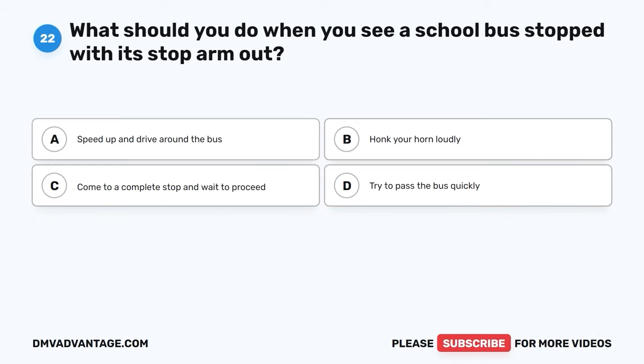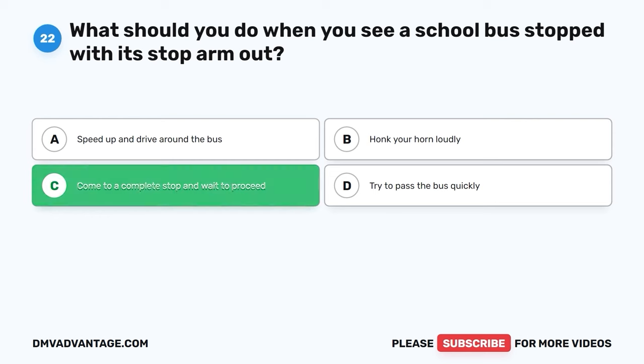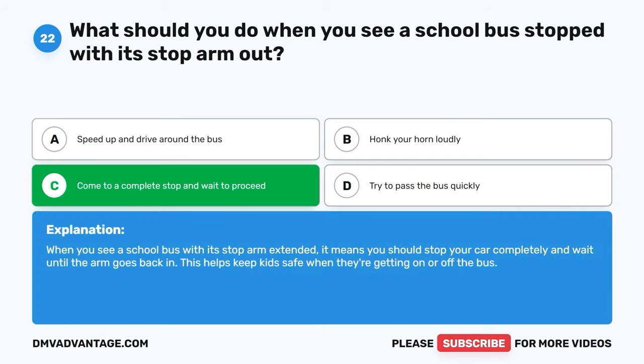Question 22. What should you do when you see a school bus stopped with its stop arm out? A. Speed up and drive around the bus. B. Honk your horn loudly. C. Come to a complete stop and wait to proceed. D. Try to pass the bus quickly. The correct answer is C, come to a complete stop and wait to proceed. When you see a school bus with its stop arm extended, it means you should stop your car completely and wait until the arm goes back in. This helps keep kids safe when they're getting on or off the bus.